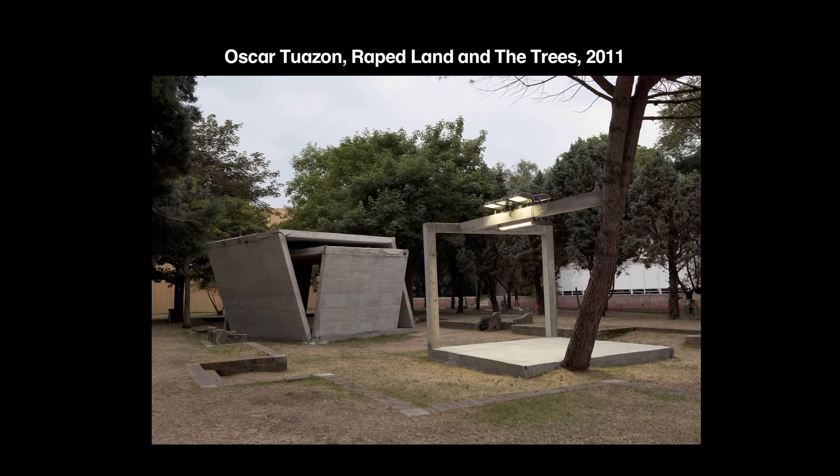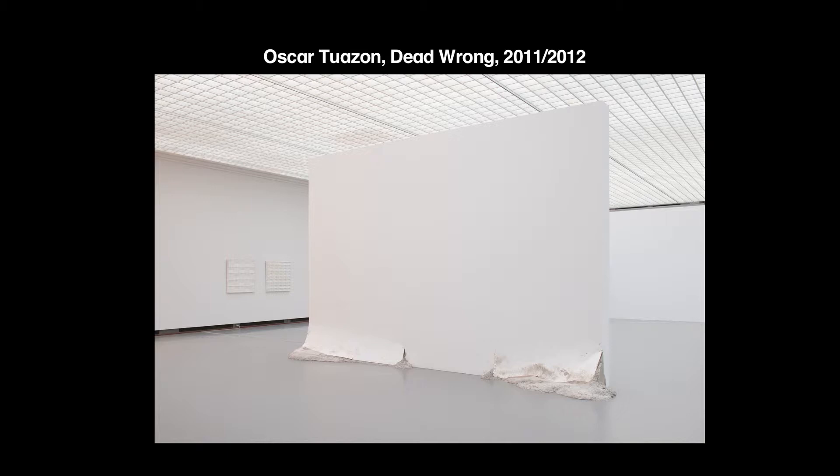Oscar's work attempts to change routes with very simple ideas — very simple rotations of point of view.